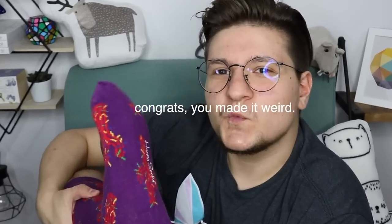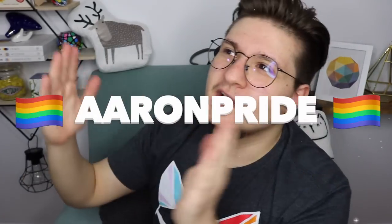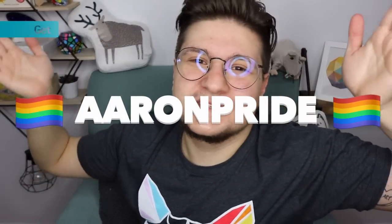So in case you haven't guessed, today's video is sponsored by Underwear Experts. Do you enjoy quality underwear perfectly fit to your size and body? Do you enjoy mysterious black surprising packages that are discreetly mailed to your house every month? Do you also like exciting socks delivered with your underwear every month? Well then, you should go on down to the link in my description and sign up for Underwear Expert and use my code ARINPRIDE to get 55% off your first box. And if you're feeling festive, they also have pride themed underwear as seen here.